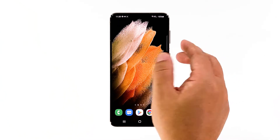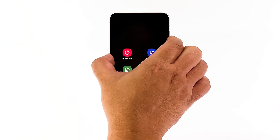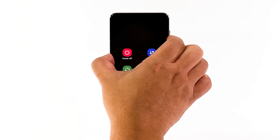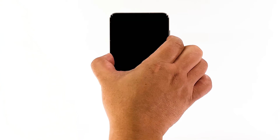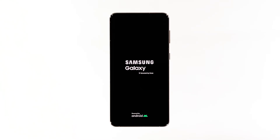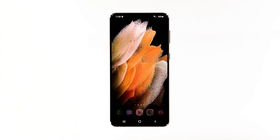Press and hold the volume down button and the power key for 8 seconds. This will force the device to shut down and power back up. Once the logo shows, release both keys and wait until the device finishes the reboot. Most of the time, this will fix any minor software problem. So try using your phone to see if it's now running normally.